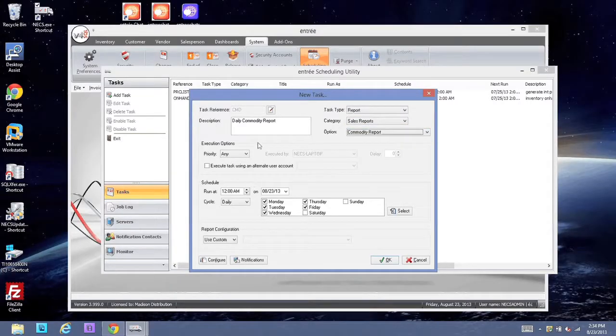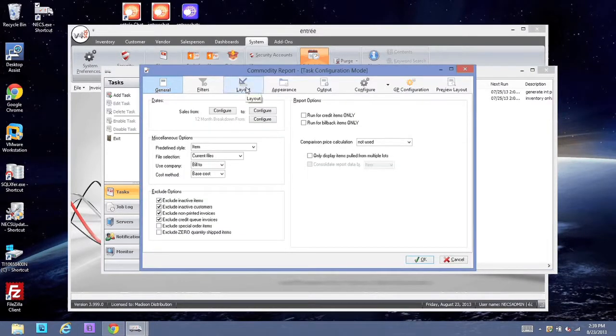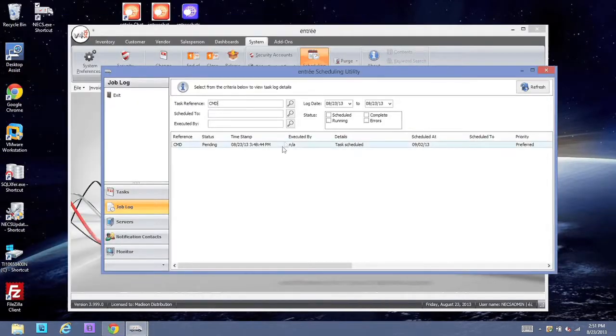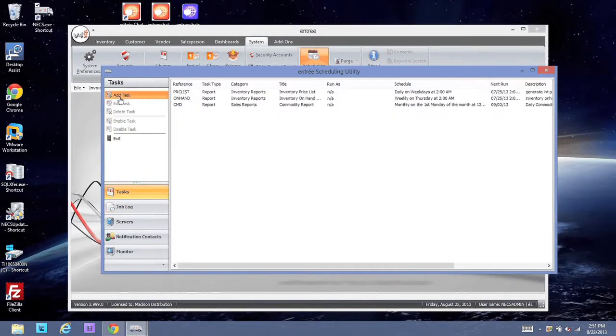The scheduling utility is a fantastic new feature of Entree version 4. It allows you to save time and human resources. It allows you to take reports that you normally print every day at certain times and schedule those events, having the version 4 system automatically do the reporting for you and send it to the proper destination, whether that be a printer or someone's email.